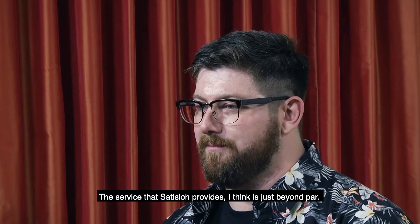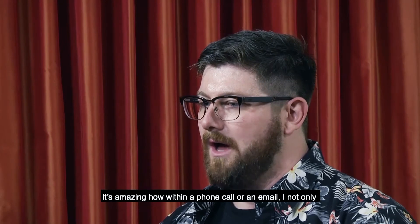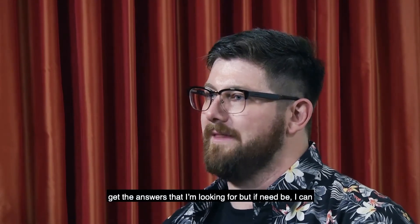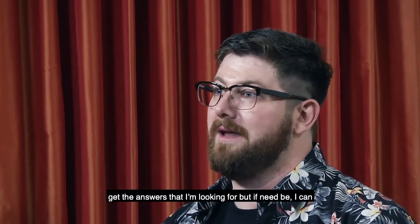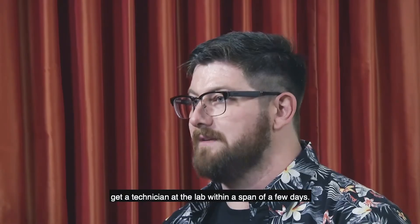The service that Satisloh provides is just beyond par. It's amazing how within a phone call or an email, I not only get the answers I'm looking for, but if need be, I can get a technician at the lab within the span of a few days.